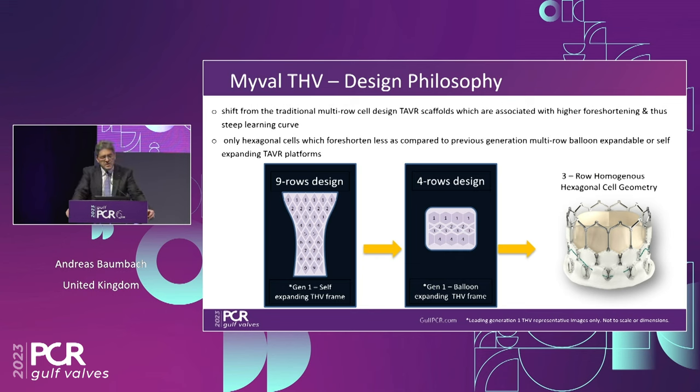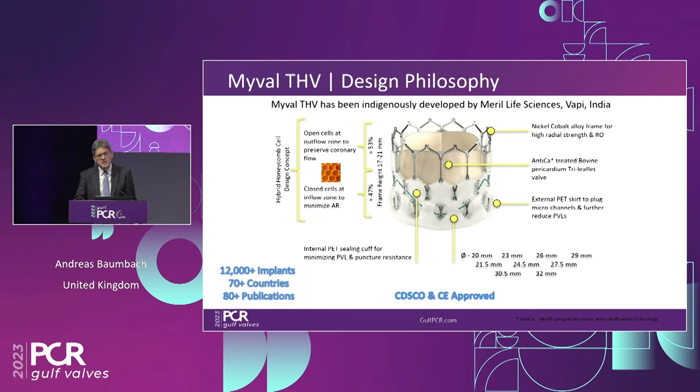When they started designing this valve, they wanted to move away from the traditional multi-row cell design, because that is associated with a lot of foreshortening, which makes deployment difficult. The initial self-expanding frames had nine rows; Generation 1 balloon-expandable valves have four rows. We're now looking at three or two rows in a hexagonal cell geometry. The MyVal THV has three rows, a hexagonal design, with a nickel-cobalt alloy as the basic frame.